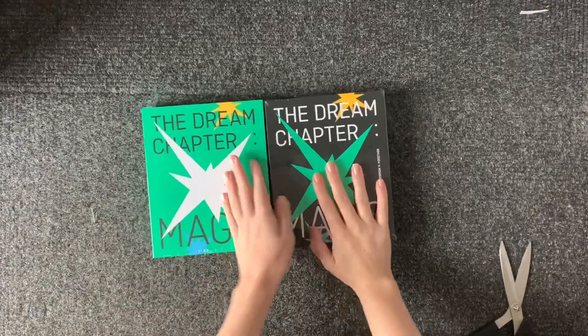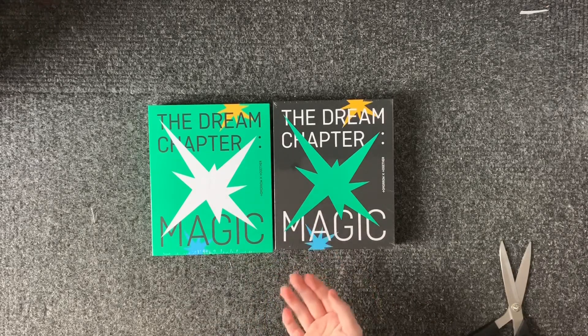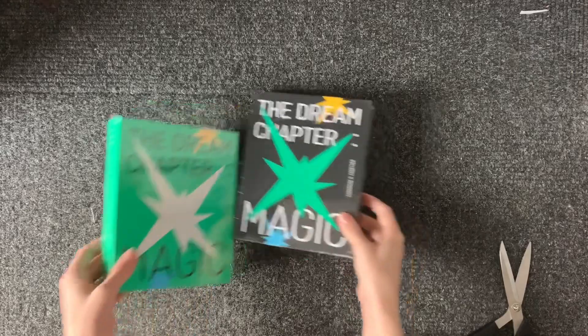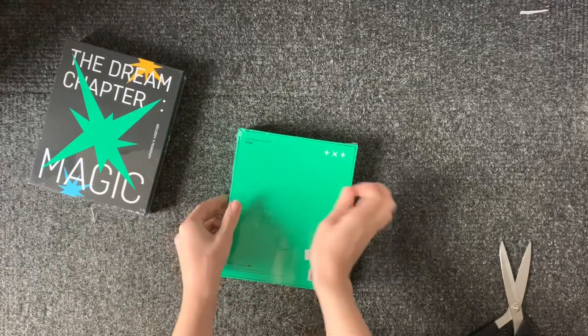So here are my TXT albums. They didn't arrive for quite a while. So I have bought a full set of Taehyun's photocards. Now I'm going to open these and see if I get Taehyun's photocards, because that is how life normally works for me.